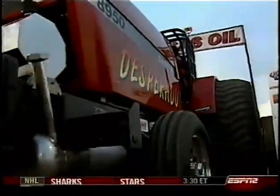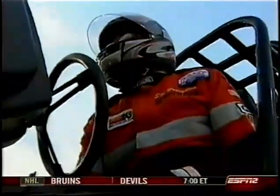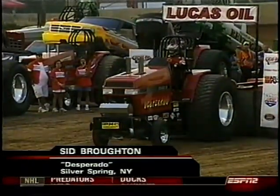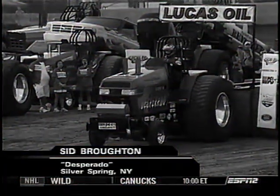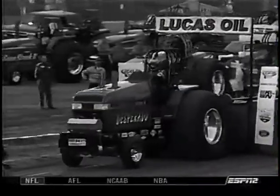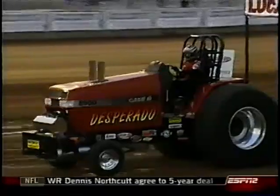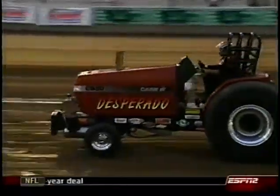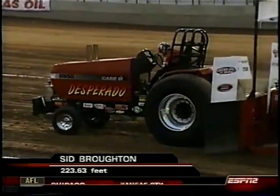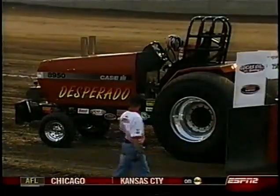Desperado — Sid Broughton out of Silver Spring, New York — coming out next. I don't know what's going on with this track. You would think these pullers would be up around 300 feet; right now they're struggling to get to 250. Broughton is another experienced puller. Servos whining, squealing, tires smoking, it's spinning — and no distance at all. 223.63 feet — another big disappointment out of Sid Broughton.